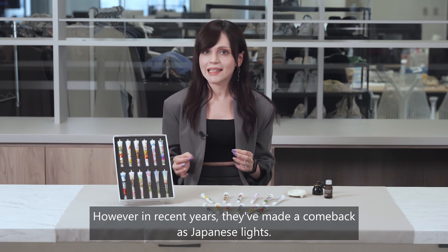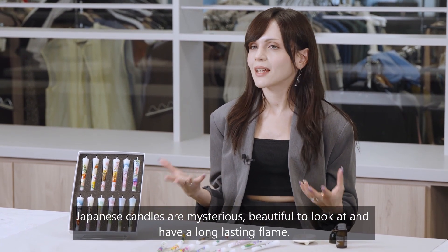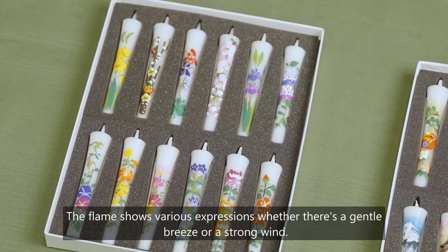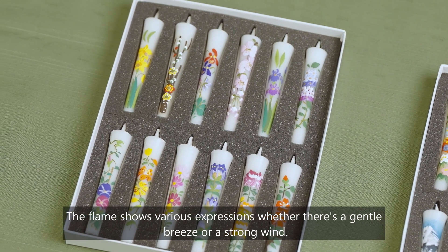Japanese candles are mysteriously beautiful to look at and have a long-lasting flame. Furthermore, they are suitable for outdoor use as they are wind resistant. The flame shows various expressions whether there is a gentle breeze or a strong wind.